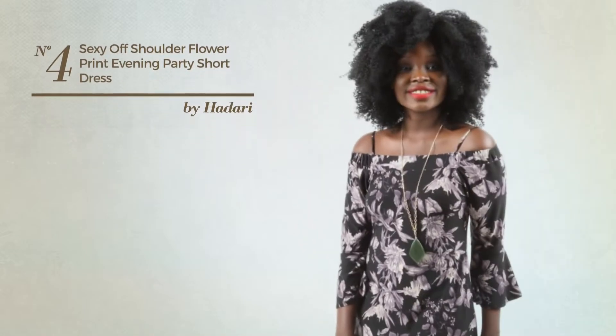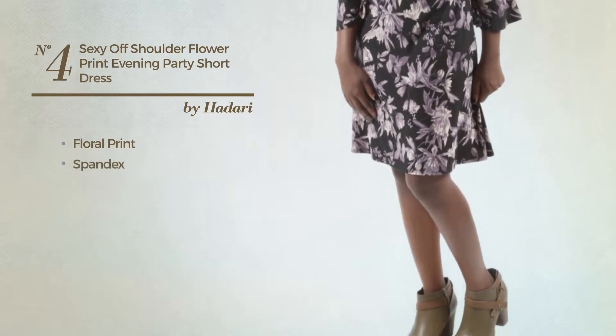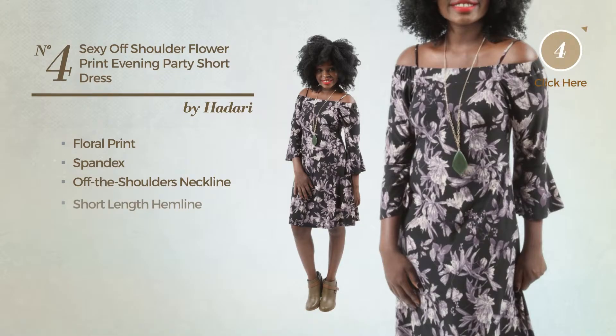Number 4: An All Party Dress. Featuring a sexy look with floral print, produced with warm spandex, this dress includes an off-the-shoulders neckline and short-length hemline. Available solely in this color.